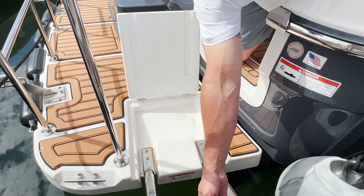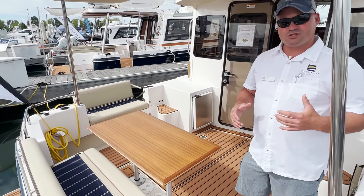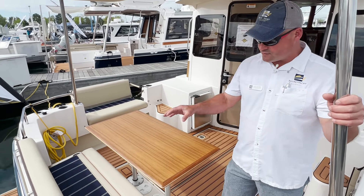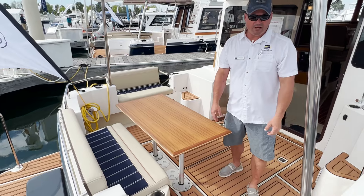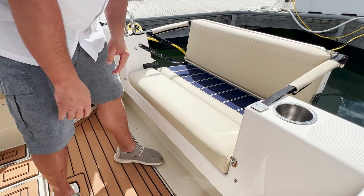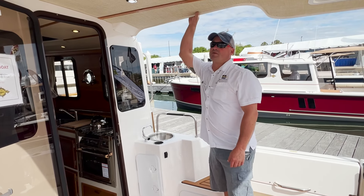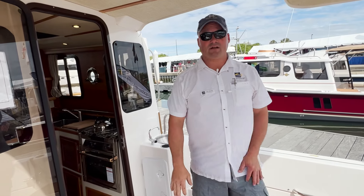Coming forward into the cockpit area, one of the things about Ranger Tugs that makes them such great boats is there's so much space for seating and entertaining. We have this rear seat and bench, a table for enjoying a nice meal. On both sides of the boat you see these seats — they fold out. When they're in the stowed position, that's what they look like, and then they fold out over the side. This is a permanent fixed hardtop for folks that like to stay out of the sun — a nice shaded area over the entire cockpit.